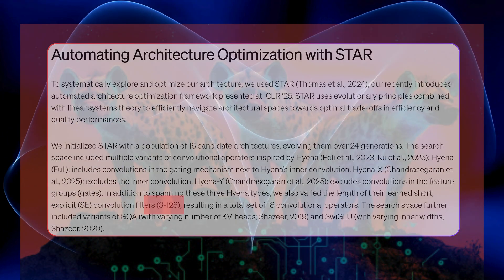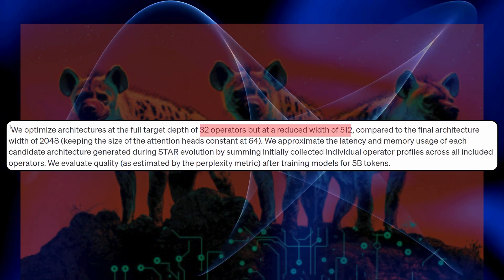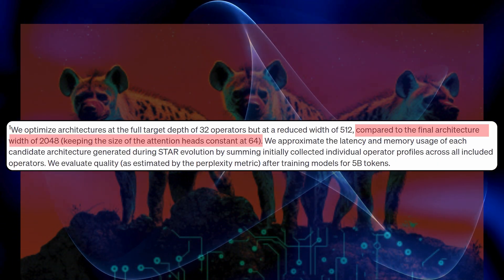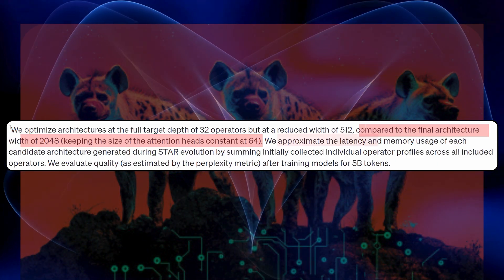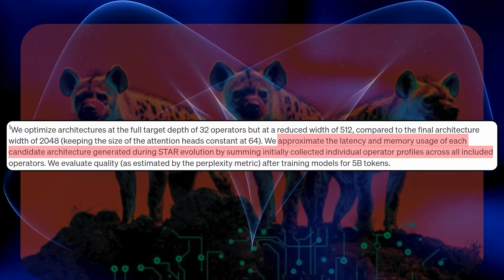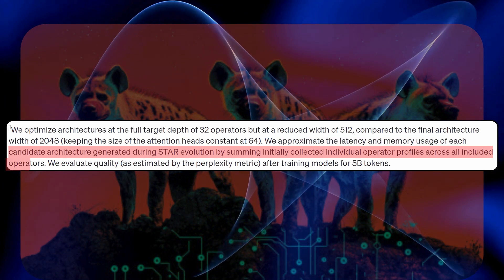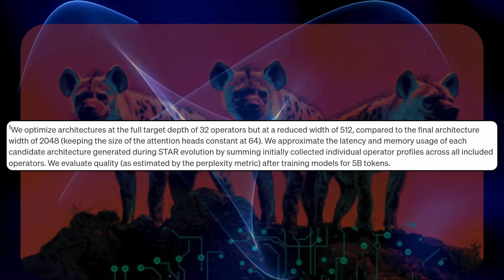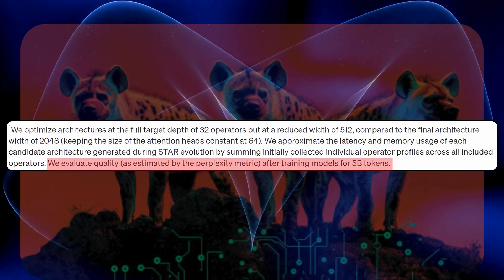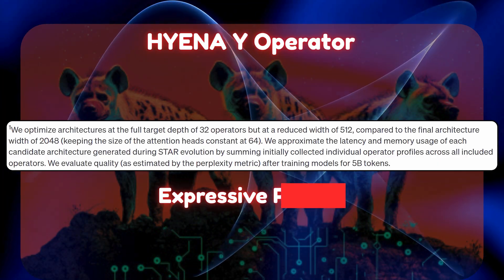The final architecture features 32 operators at a reduced width of 512, compared to the baseline architecture width of 2048, keeping the size of the attention heads constant at 64. The approximate latency and memory usage of each candidate architecture was estimated during STAR evolution by summing individually collected operator profiles. Each candidate model underwent training with 5 billion tokens to measure perplexity metrics in real time, with the Hyena Y operator emerging as the optimal balance between expressive power and efficiency.